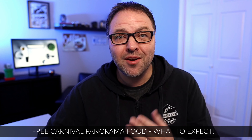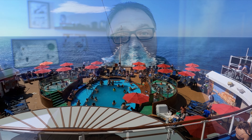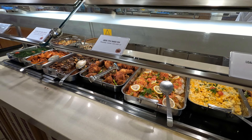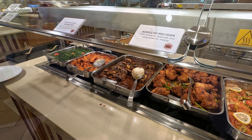Are you sailing on the Carnival Panorama and wondering what the free or complimentary food looks like on this ship? Today I'm going to share with you some of the free food that we saw and ate during our sailing on the Panorama to the Mexican Riviera. There was so much food we couldn't possibly try it all, but here's a glimpse of some of the food that we saw and ate. Let's dive right into it.